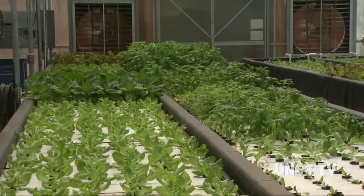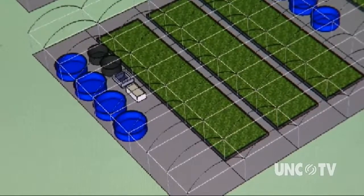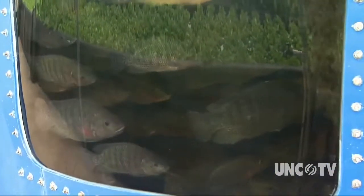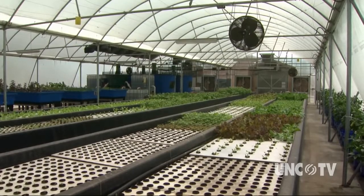Lucky Clay's experiment with aquaponics is so successful that it is building a larger facility which will produce 20 tons of fish, four tons of shrimp, and 320,000 units of produce per year — all destined for restaurants. They see this as both an economic opportunity for young entrepreneurs in agriculture and a solution to environmental problems: using less land, recycling clean water, and providing a sustainable way to feed a growing population.